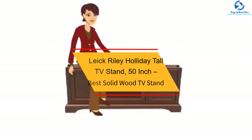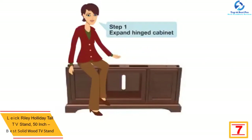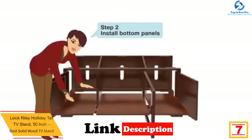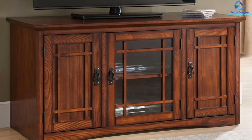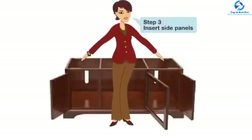At number 7, we have the Leek Riley Holiday Tall TV Stand, 50-inch, Best Solid Wood TV Stand. This 50-inch Mission TV Stand holds TV sizes up to 52 inches. It is built from select hardwood solids and oak veneers. The rich, dark wood grain of polished oak brings natural warmth to any room. The hand-applied multi-step medium oak finish is what you would expect to find in more expensive TV stands.